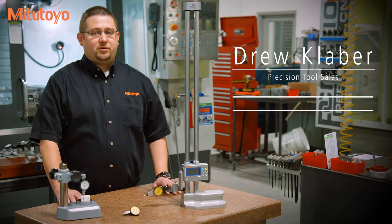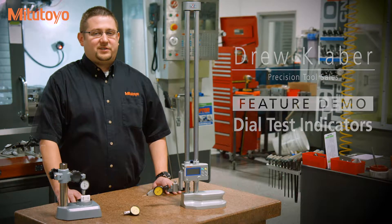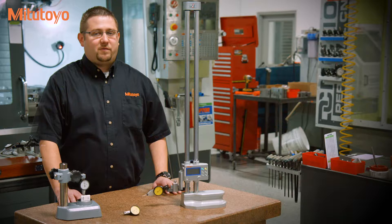Mitsutoyo has been bringing innovative metrology products to market for more than 80 years. As a global leader in metrology, Mitsutoyo strives to increase the quality, accuracy, and performance of its products to meet the world's measurement challenges.